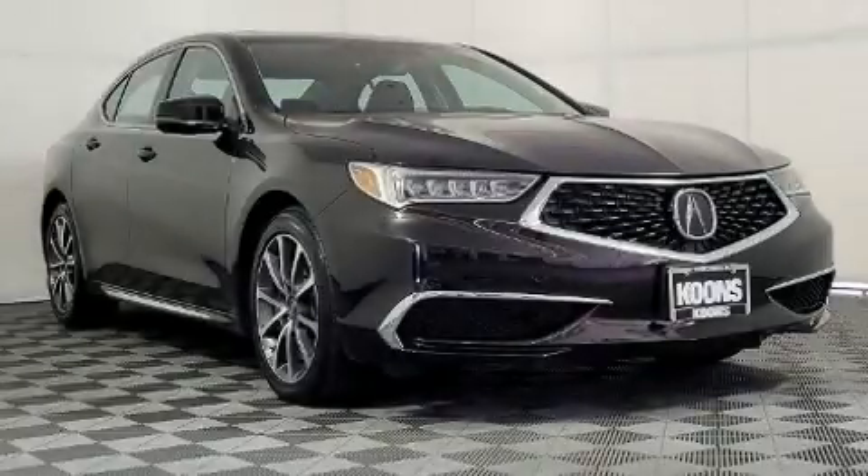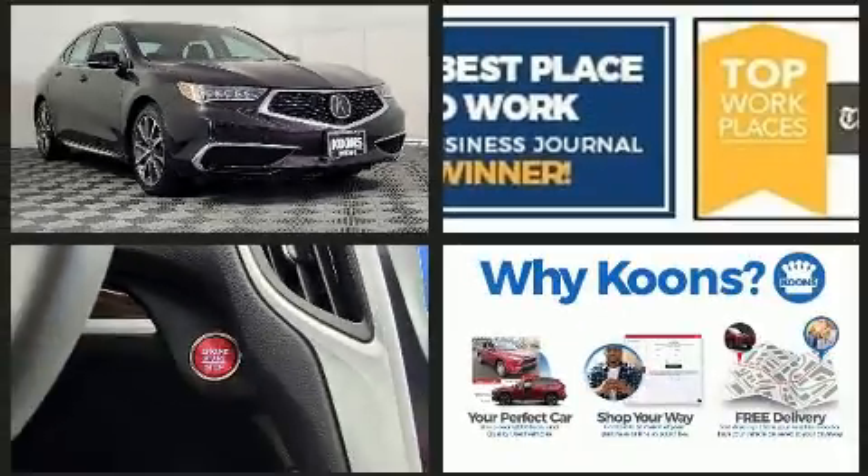Treat yourself to a test drive in the 2018 Acura TLX. This four-door five-passenger sedan just recently passed the 10,000 mile mark.